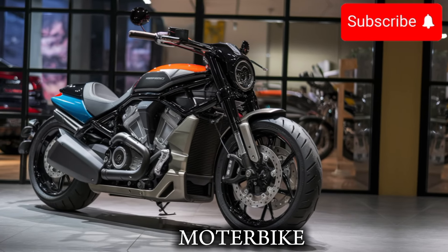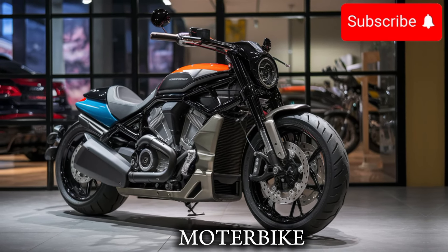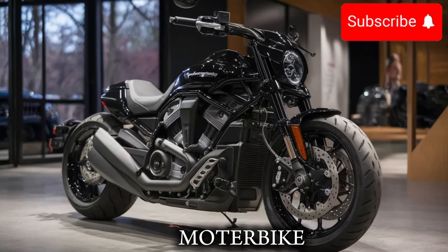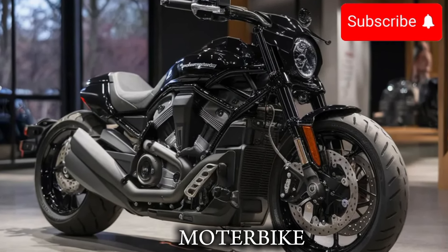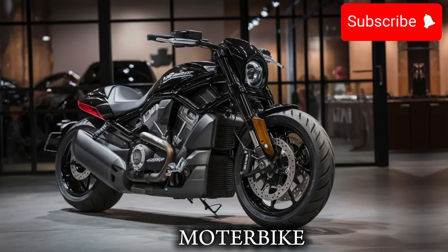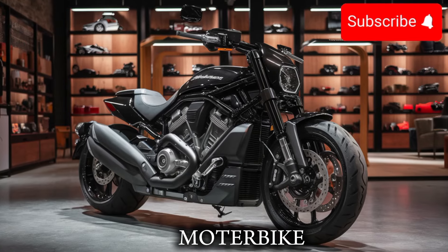The V-RON also features a new, more advanced all-wheel drive system, which gives you the power and control you need to take on any road. With a more advanced traction control system, you'll be able to stay in control even when the road gets slippery.